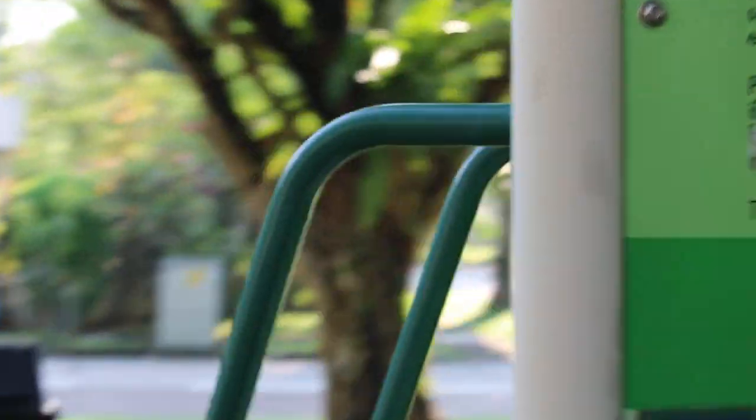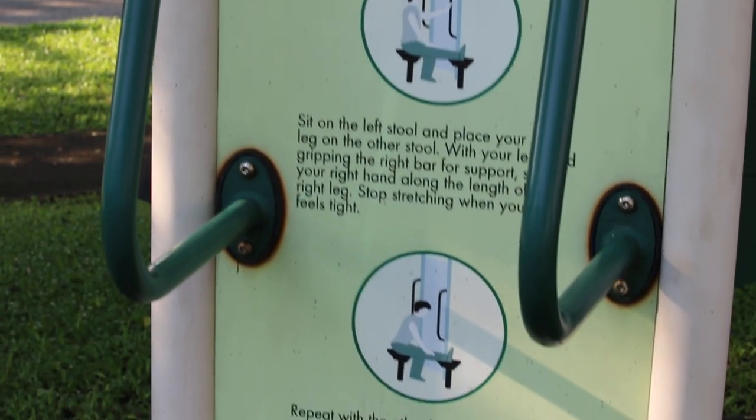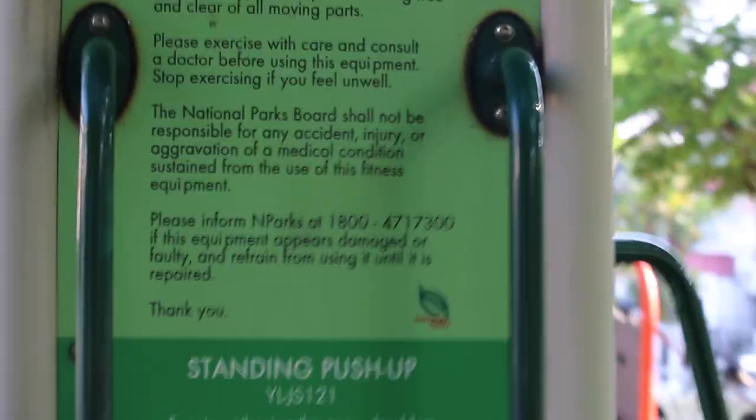You have the hamstring stretch, which I don't use. This cycling equipment is pretty terrible in design — it's too low and it's probably for children, and it's squeaky. Then you have this exercise standing push-up, which I try to do 20 a day, and I don't do this lower body stretch.